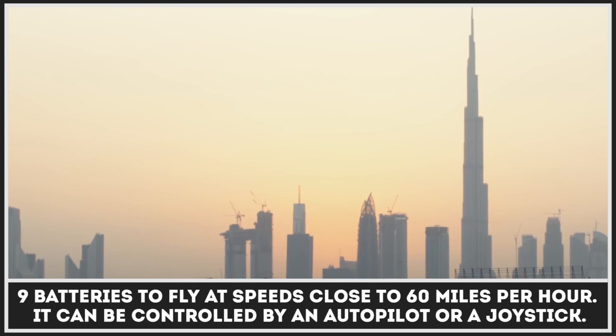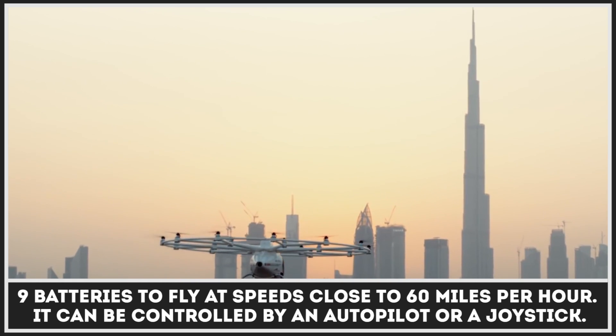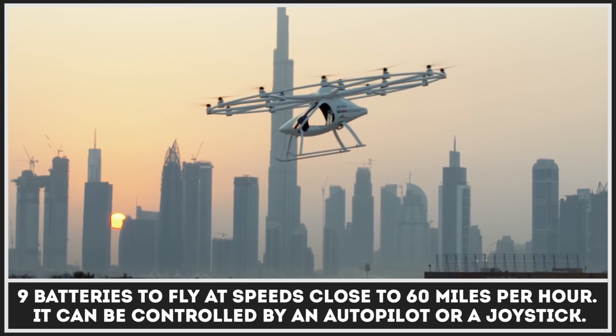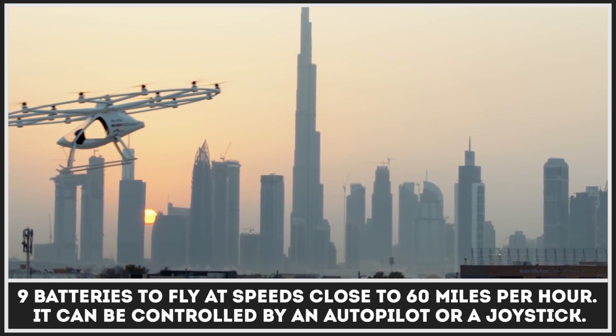Volocopter uses 18 motors and 9 batteries to fly at speeds of close to 60 miles per hour. It can be controlled by an autopilot or a joystick.